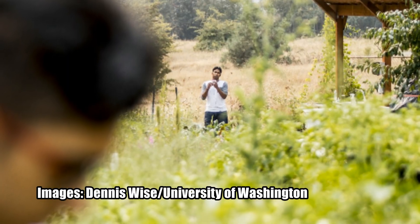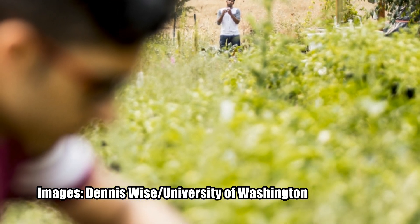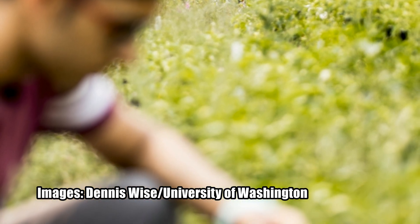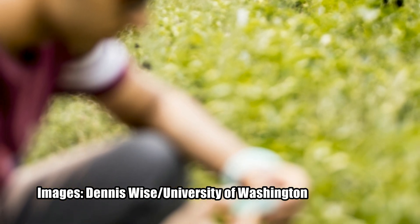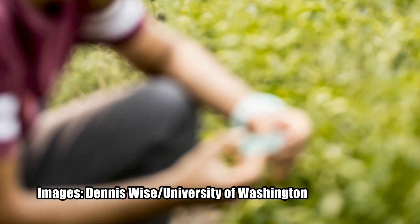The sensor and signal devices built by the UW team are capable of operating on very little power and were inexpensive to make. The long-range backscatter technology is being developed by a company called Jeeva Wireless, founded by members of the UW team, and could be on the market within six months. A paper on the system was presented last week at Ubicomp 2017.